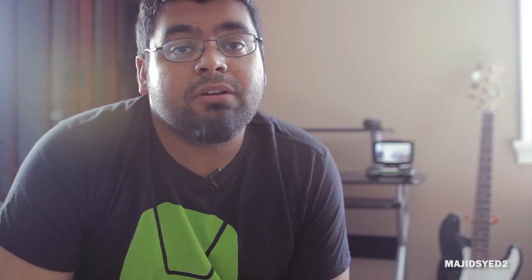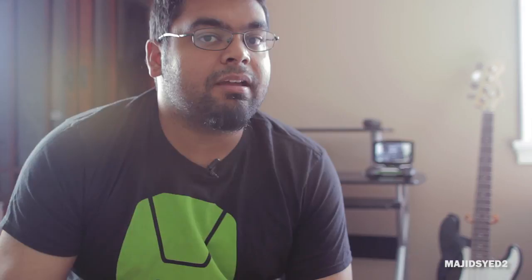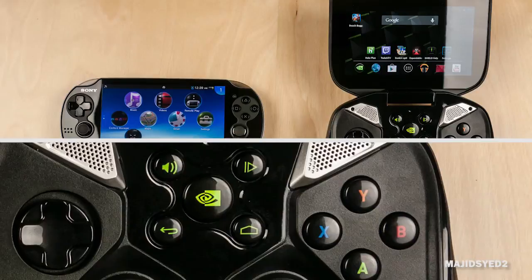That's really it for this comparison. If you have any specific questions about anything covered in this video, leave a comment down below. Let us know what you prefer — do you already have a PS Vita, or are you considering an Nvidia Shield for its advantages? Or do you think the Shield won't take off because it lacks gaming content and Android isn't really designed for physical controls? Share your thoughts and opinions. And if you haven't already, please subscribe to our channel and give us a thumbs up — it helps us a lot. Take care.